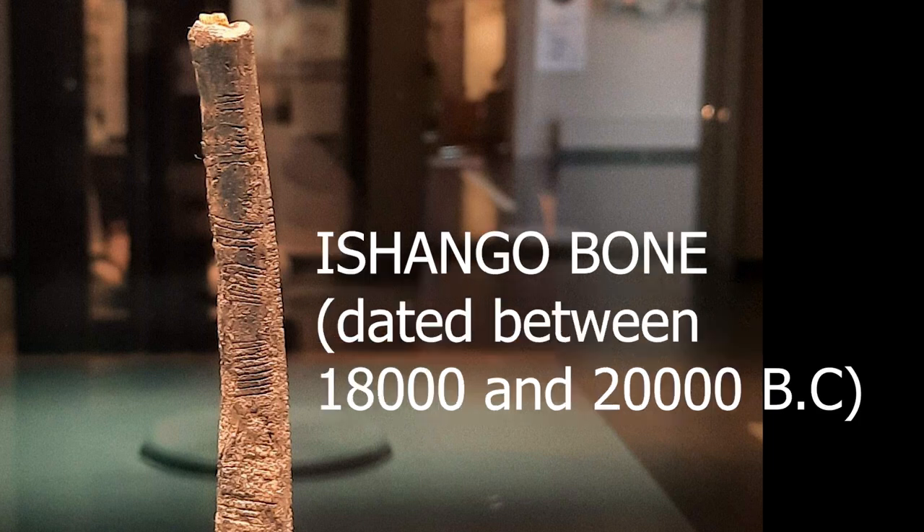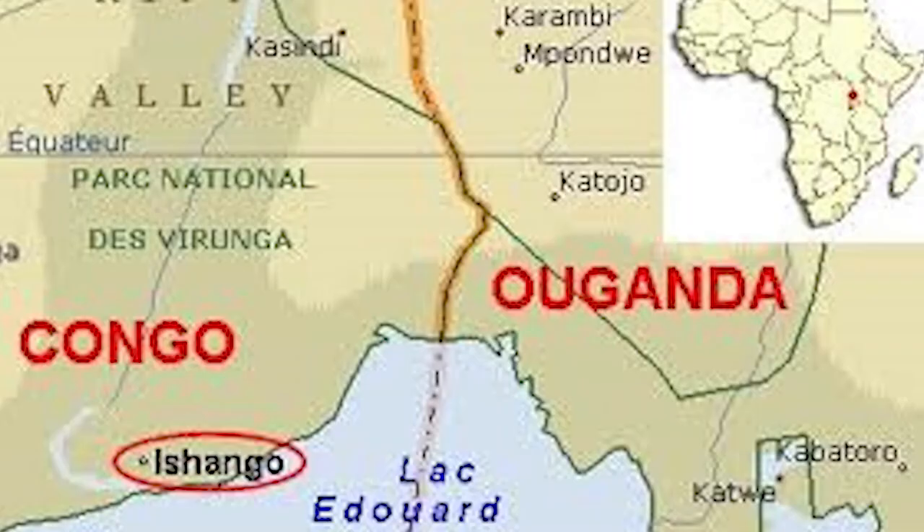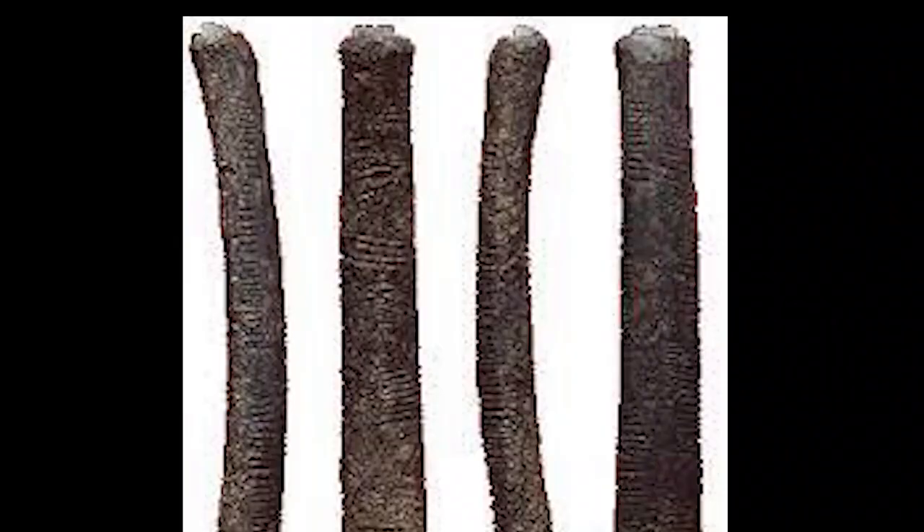The Ishango bone is a bone tool which has been dated to the Upper Paleolithic era, which lasted between 18,000 and 20,000 BC. It was discovered on the border between modern-day Uganda and the Democratic Republic of Congo. The bone is dark brown with a sharp piece of quartz fixed to one end. Some researchers believe that the quartz was used to engrave markings on the bone. What is the significance of this bone, which represents the earliest form of mathematical calculations found anywhere in the world?